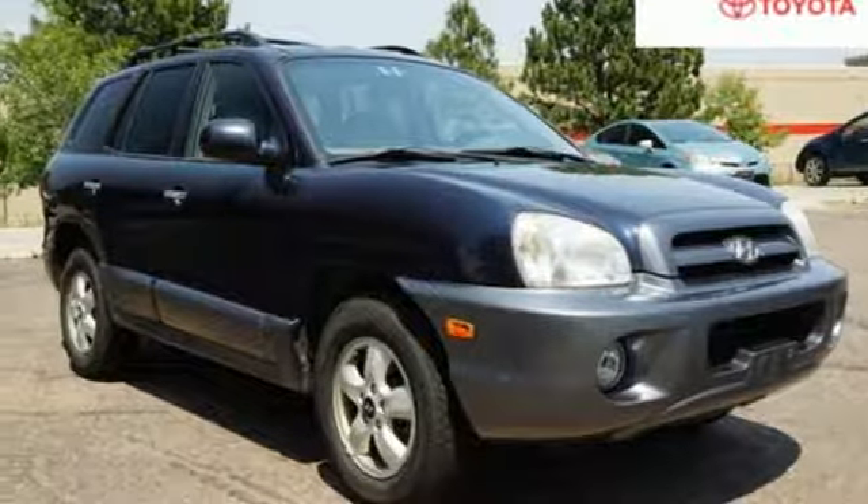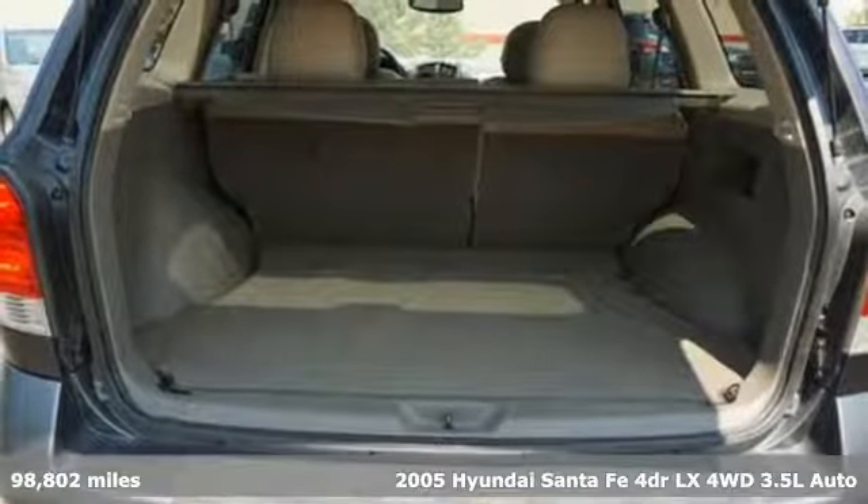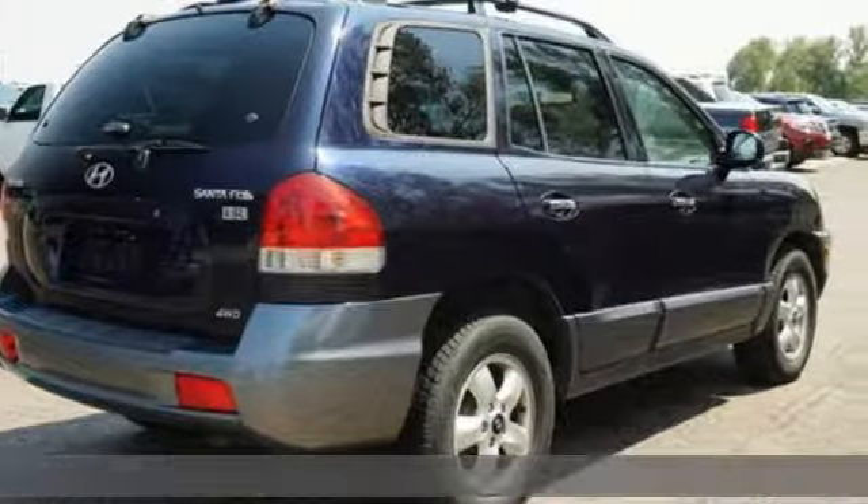It's a 2005 Hyundai Santa Fe. Hyundai's attention to detail means a better driving experience for you. And get ready for an impressive combination of features.